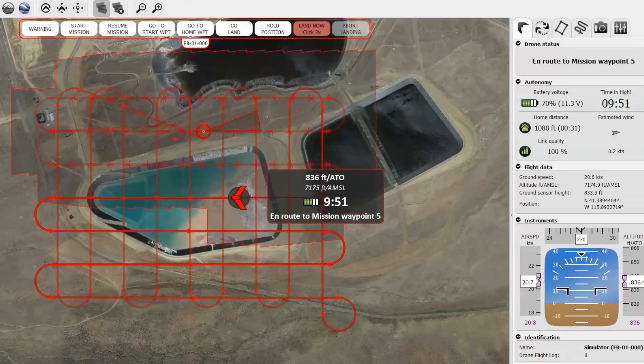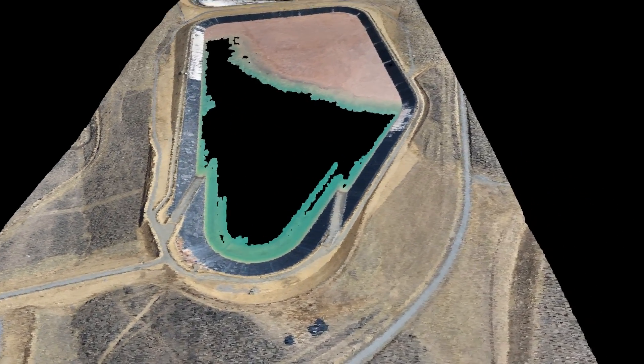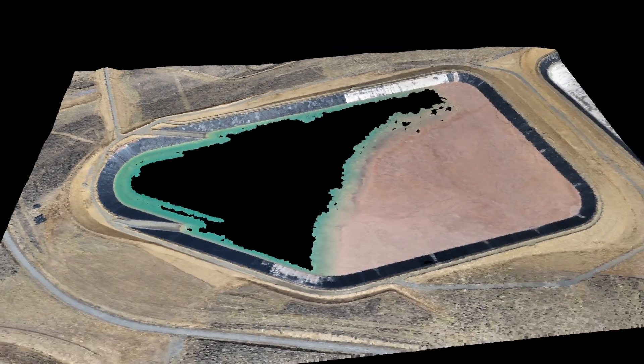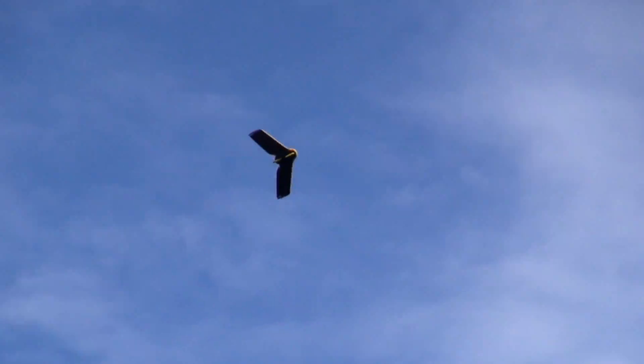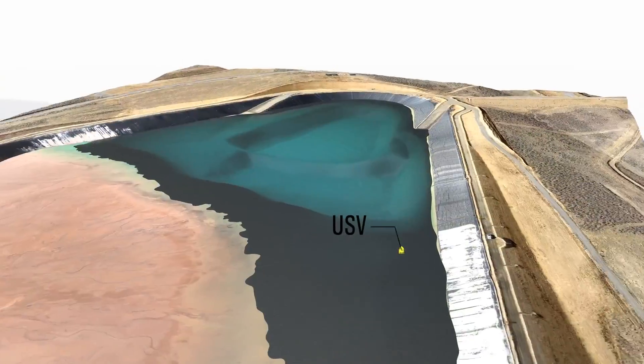With a pre-programmed flight plan, overlapping images are collected so that accurate orthomosaics, 3D point clouds, digital elevation models, and bare-earth contour maps can be created and used to enhance on-site ground inspections.